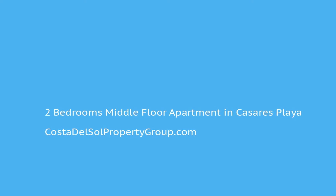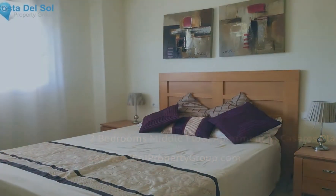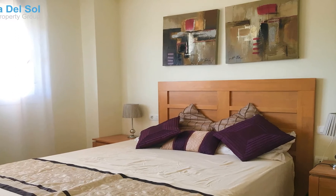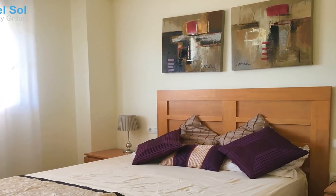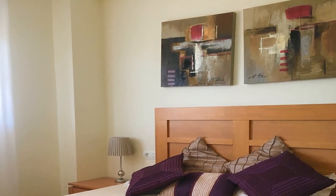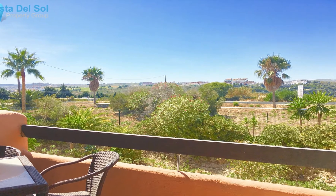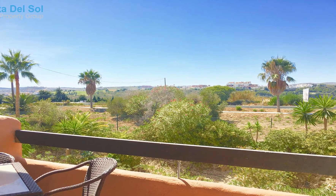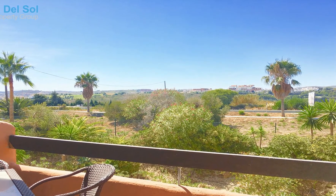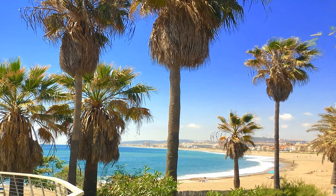Bright modern south-west facing apartment located just 15 minutes walk to the beach and only 10 minutes walk to local amenities. Also local to this property is the 9-hole K-series golf course which has a clubhouse that boasts a gym, steam room, sauna, restaurant, bar and cafe, which are open all year round and open to the public. The development itself has beautiful tropical gardens, pools and 24-hour security.